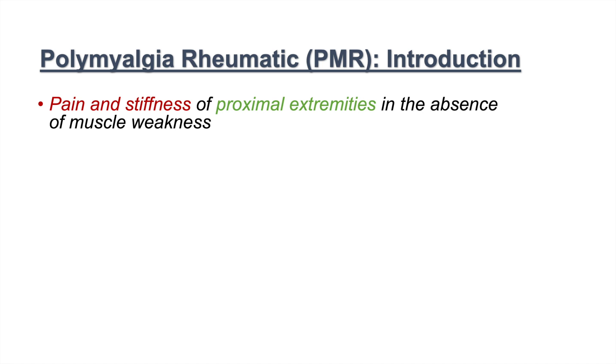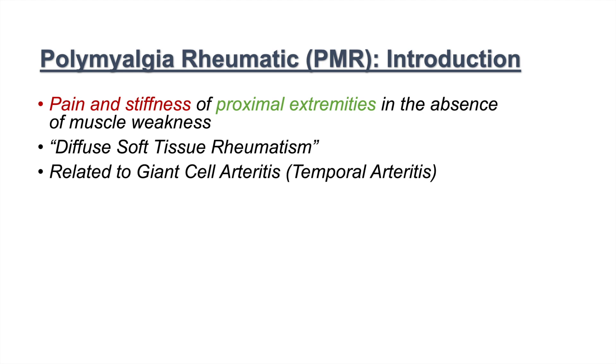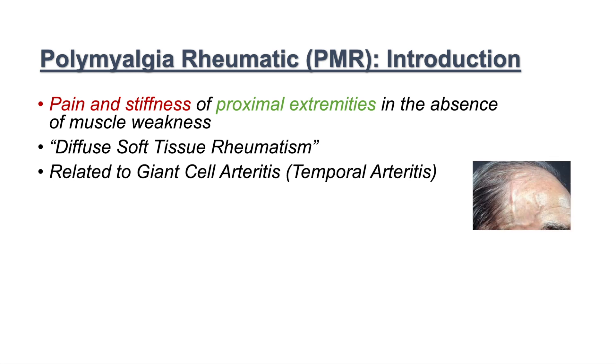Polymyalgia rheumatica falls within what we call diffuse soft tissue rheumatism. It's related to a condition known as giant cell arteritis, or temporal arteritis. This involves jaw claudication and can cause blindness. It usually affects about 5 to 30 percent of PMR patients, meaning that about 5 to 30 percent of PMR patients go on to develop temporal arteritis or giant cell arteritis.